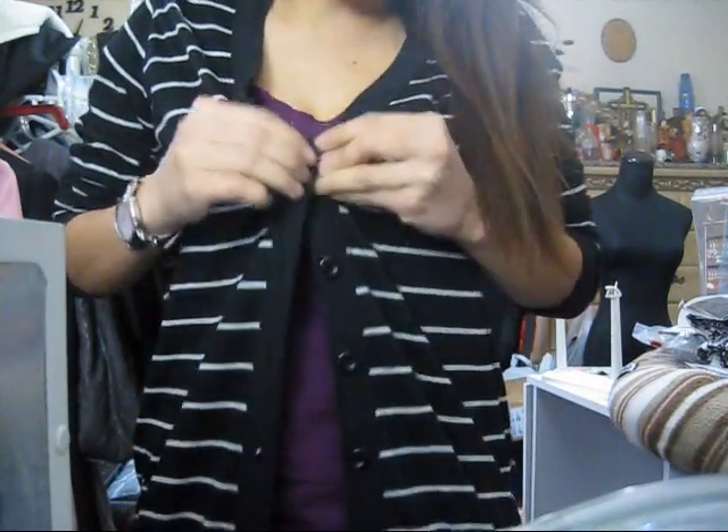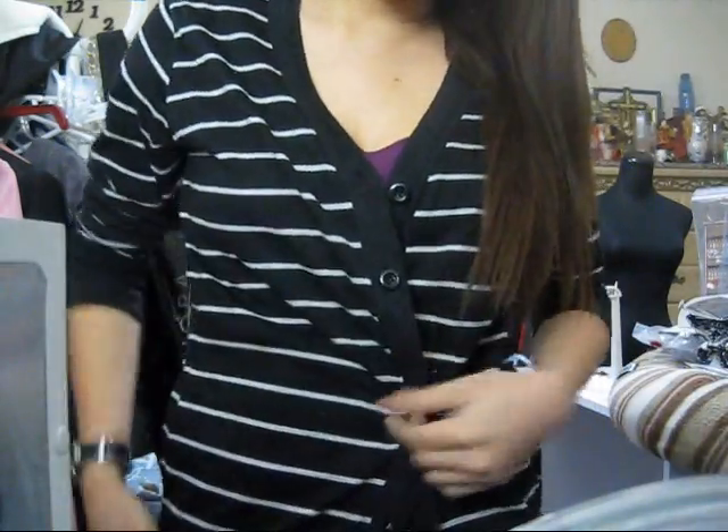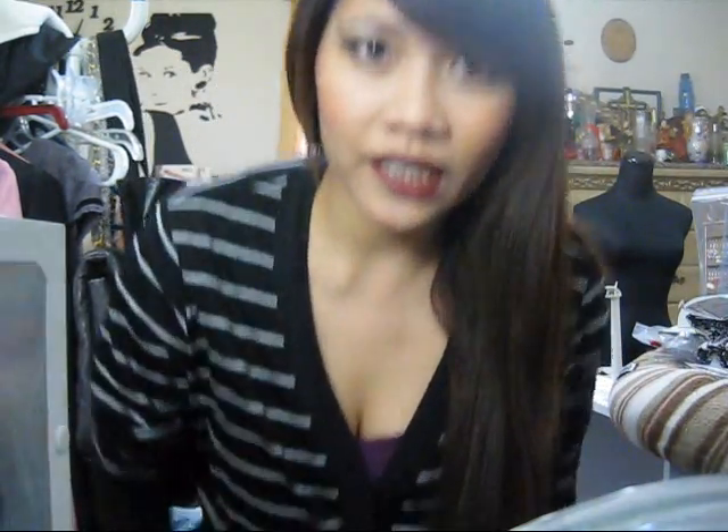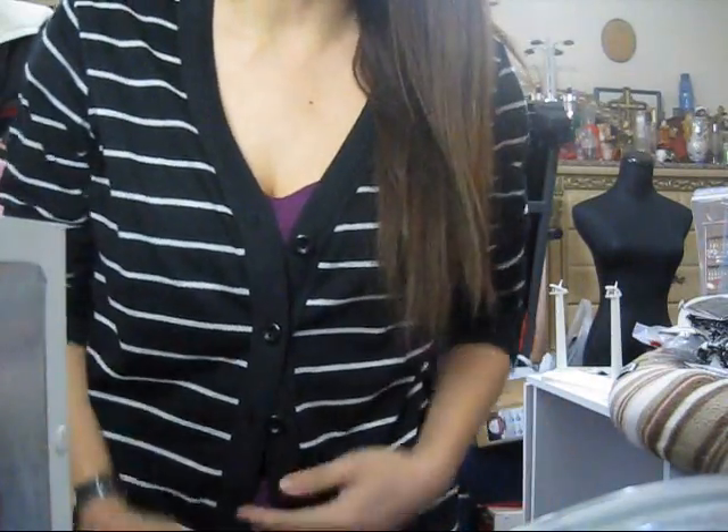It's a button-down, long cardigan in a size small. I wish it had pockets, especially in the cold — I wanted pockets here, but oh well. You can roll up the sleeves like I did. It's $11.50. I just wanted to buy one cardigan, but I ended up buying more.